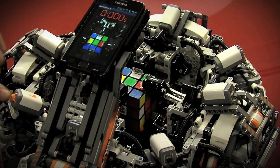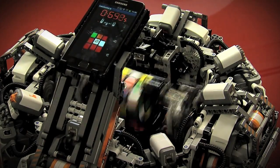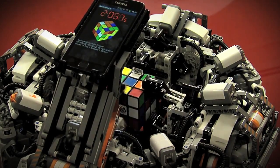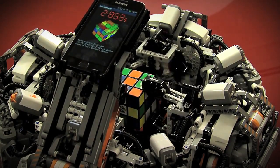There's a smartphone on top of Cubestormer, so the smartphone is really responsible for all of the processing and the solution itself. The robot turns the cube over so that the camera can look at every face. And once it's taken all six images, it analyses the colours, works out the solution, and then the application on the phone sends that solution back down to the Lego.